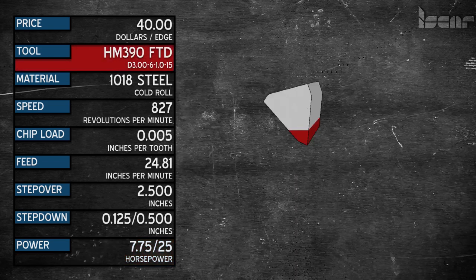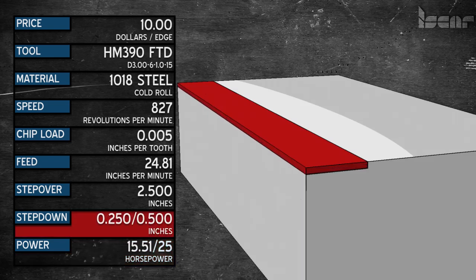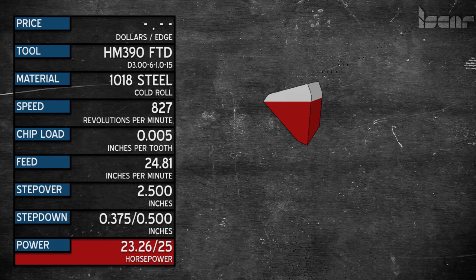Most modern CAT40 machining centers are around 25 horsepower. Not only did we not use our insert to its potential, neither did we use our machine. Let's start making some money. If we change our depth of cut to .250, we are at 15.5 horsepower — that's better, but we still have more insert we're not using. Let's drop to .375 depth of cut — that puts us at 23.25 horsepower. Now we're pushing the machine, but there's still some insert left.